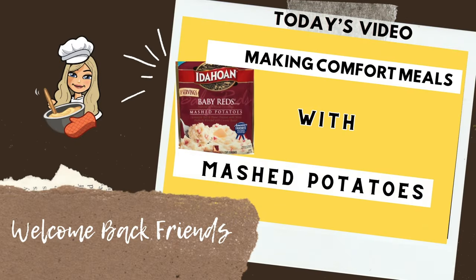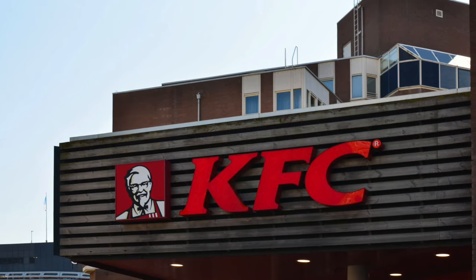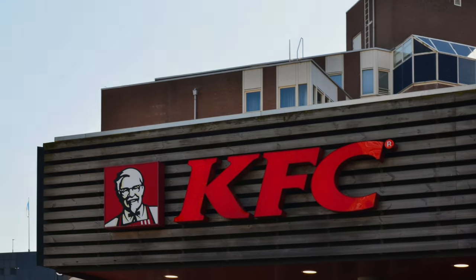Hey friends, welcome back to the channel. Today I'm making two meals that utilize instant mashed potatoes and can be made in less than 20 minutes. Dinner just doesn't get any easier or faster than these two meals, and one of these is a fast food meal that I'm recreating from KFC.